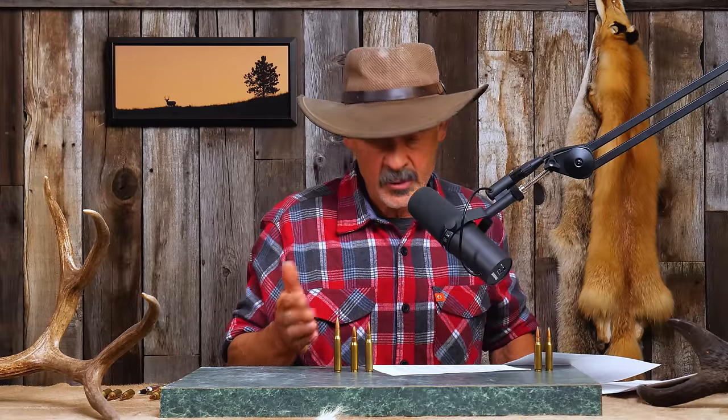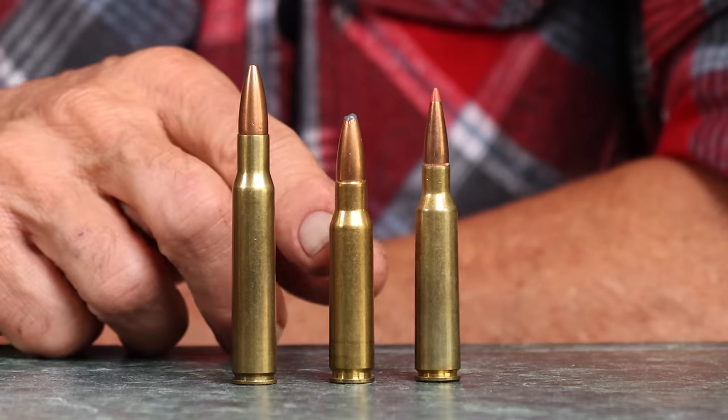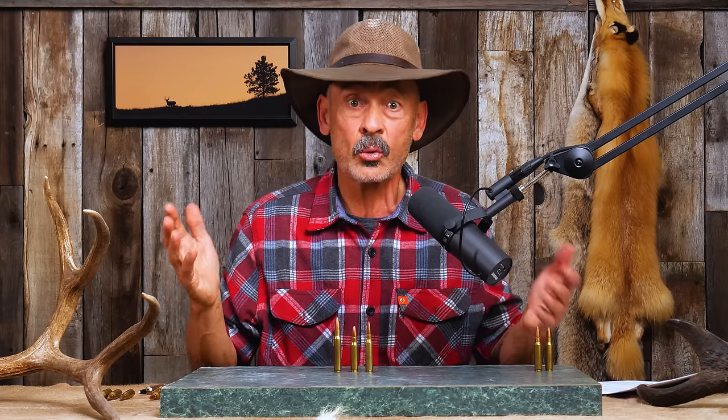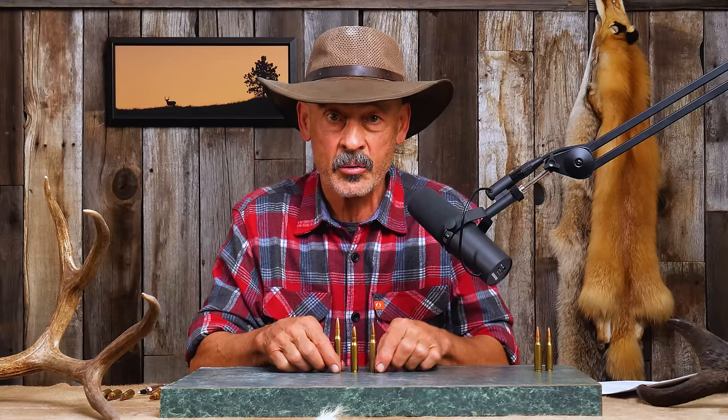That is the point most .308 hunters are making: the .308 might not hang on to as much energy way out there, but who's taking game at 700 yards plus anyway? For sensible hunting distances out to 400, maybe 500 yards, you've got more energy in your .308 bullet. You might compensate a little for wind deflection, but most of us are taking game inside 300 yards, where wind deflection isn't that big a deal. A heavier bullet always penetrates better than a lighter one.